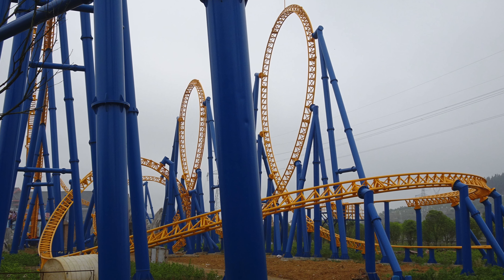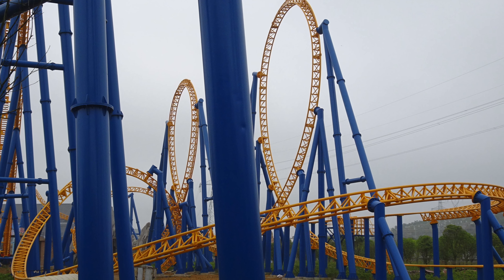Last but not least, despite being 10 years old, the Smiler still holds the world record for the most inversions. The closest rival, opening three years ago in 2020, is a ride in China known as the 11th Coaster, because it has 11 inversions.